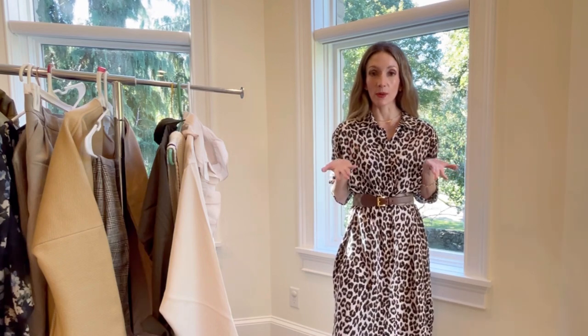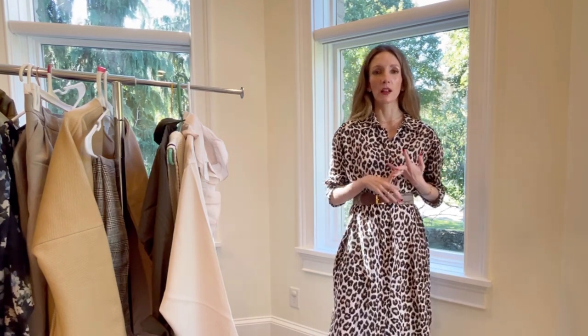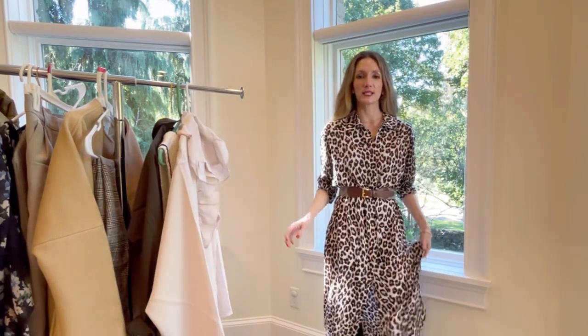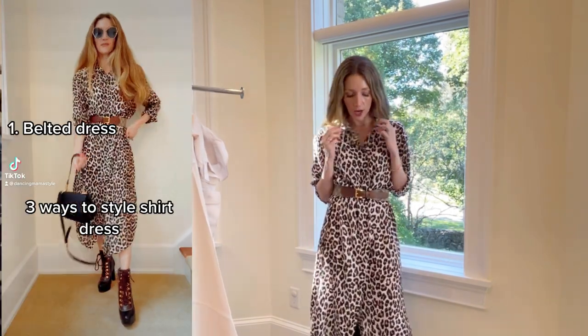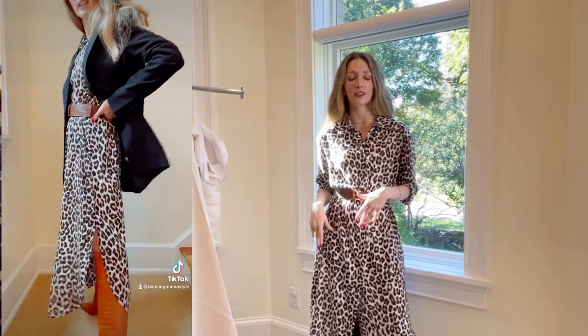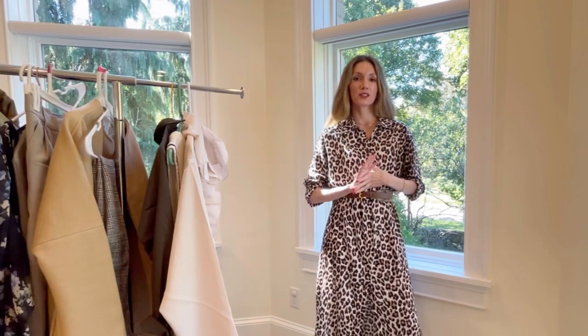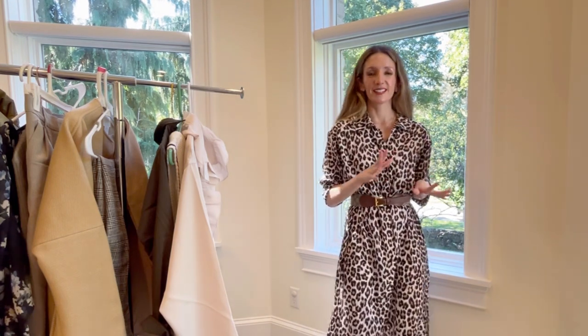For context, I'm 5'5" and I usually wear an extra small or a small and a zero or a two. The first thing I'll show you is my shirt dress, which I have worn so many different ways. I think this is a very versatile piece for fall. You can wear it open with jeans or leggings underneath, or you can belt it or unbelt it — it can go so many different ways. You can wear high heel boots, high knee boots, or more Chelsea type boots, and it's only $19.99.